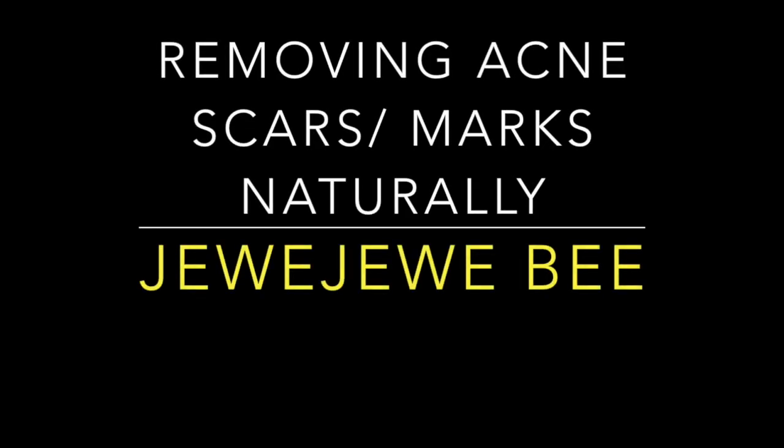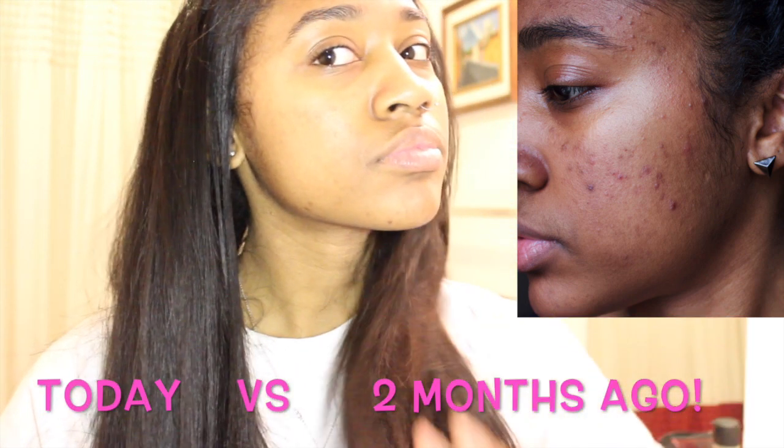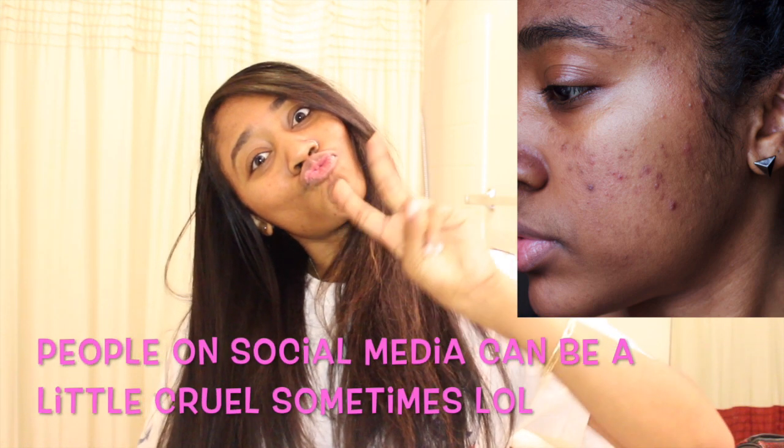Hey guys! Welcome to my channel Jujubee. Today I'll be sharing with you 5 tips to get rid of acne scars and hyperpigmentation. This video was a tough video for me to make because my skin has just always been a really sensitive issue for me. I'm not the most comfortable without makeup in front of a ton of people.